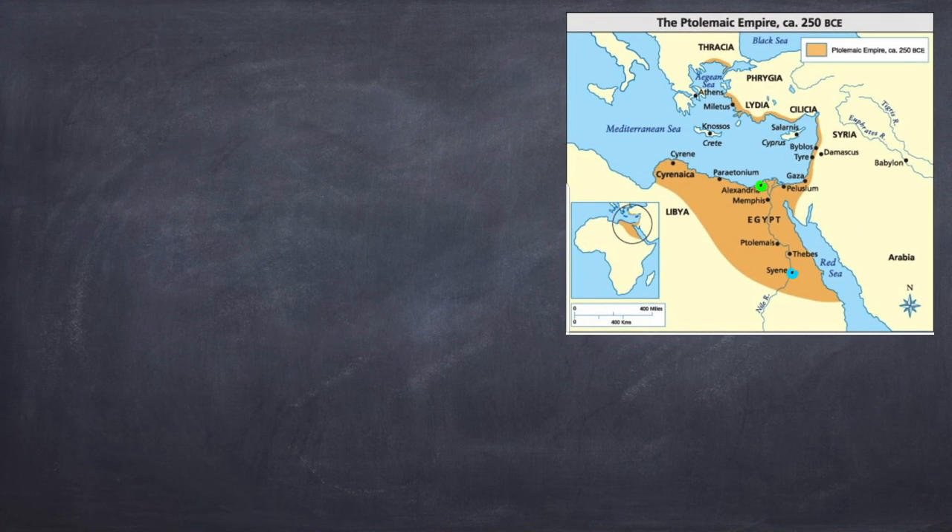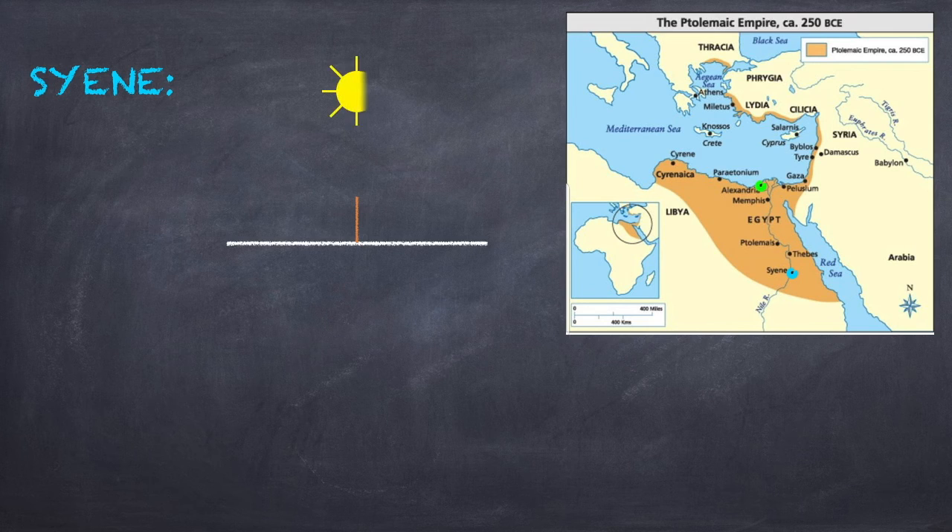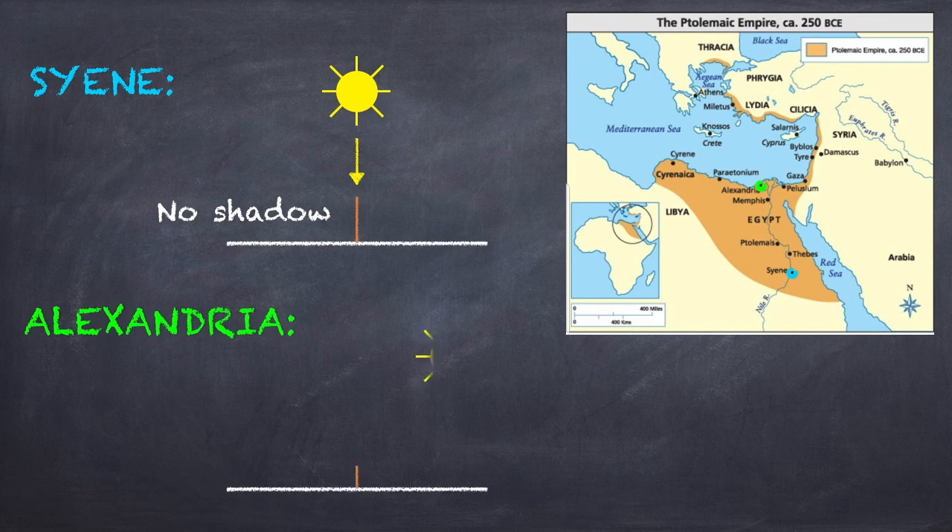Let's draw a little cartoon to make sure we all understand what we're talking about here. In Sieny, if this is the ground, we have a vertical stick. At noon on the summer solstice, the sun is straight overhead, and so its rays are parallel to the stick, and so no shadow is cast. In Alexandria, on the same day at noon, the sun is not straight overhead, and so its rays come in at some funny angle, which we're going to call theta, and as a result, a shadow is cast on the ground.